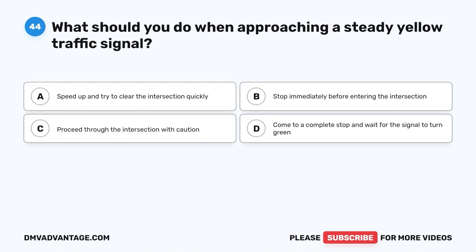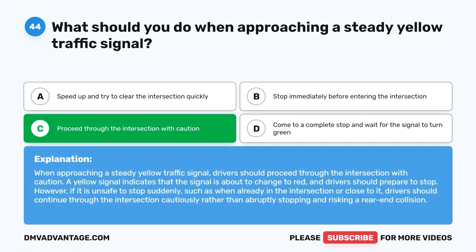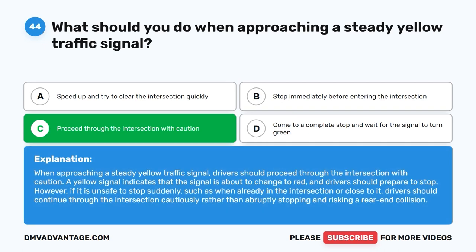Question 44: What should you do when approaching a steady yellow traffic signal? A. Speed up and try to clear the intersection quickly. B. Stop immediately before entering the intersection. C. Proceed through the intersection with caution. D. Come to a complete stop and wait for the signal to turn green. The correct answer is C. When approaching a steady yellow traffic signal, proceed through the intersection with caution. A yellow signal indicates the signal is about to change to red. However, if it is unsafe to stop suddenly, such as when already in or close to the intersection, continue through cautiously rather than stopping abruptly and risking a rear-end collision.